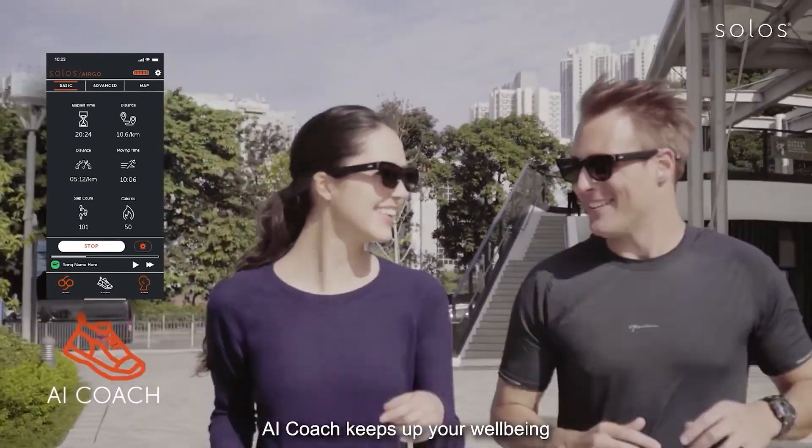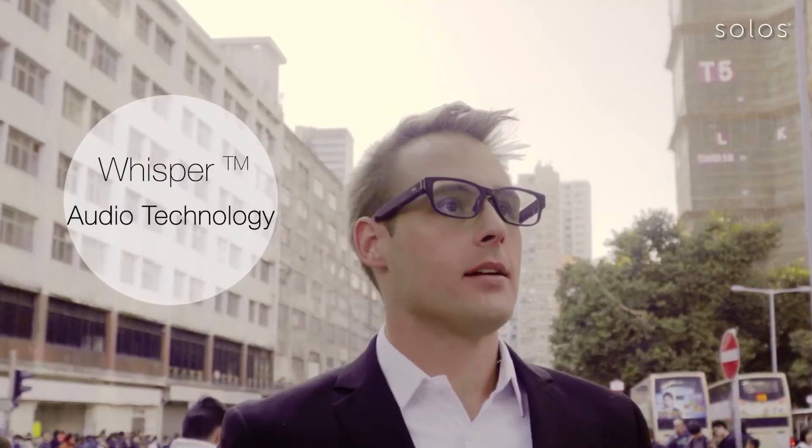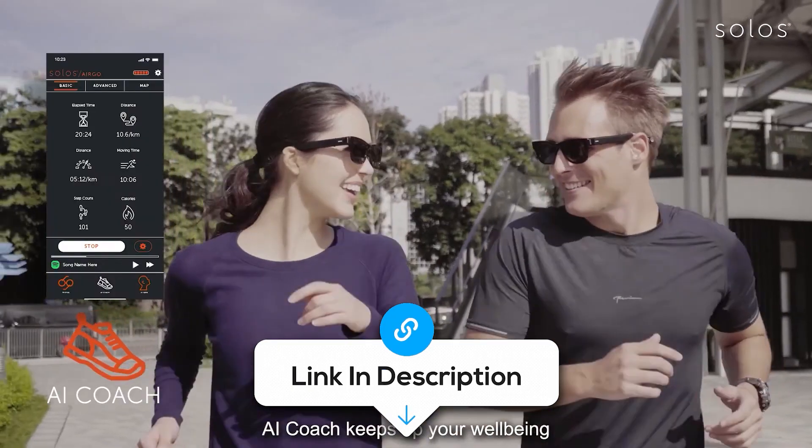For a sub-premium price, you're getting premium-level features, especially if you care about voice AI, messaging, and translation. This is hands-down the smartest entry point if you're trying AI glasses without committing to something wild.